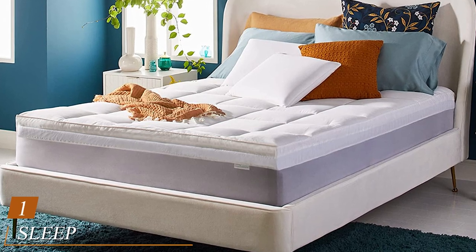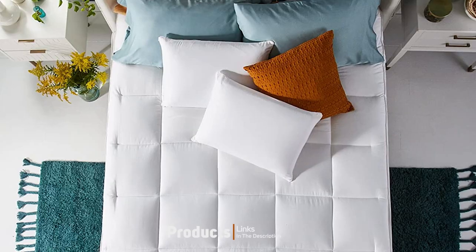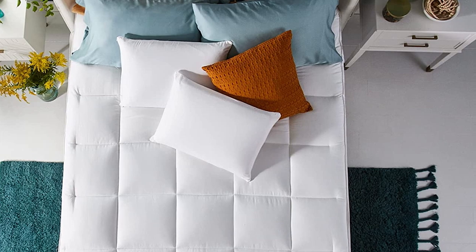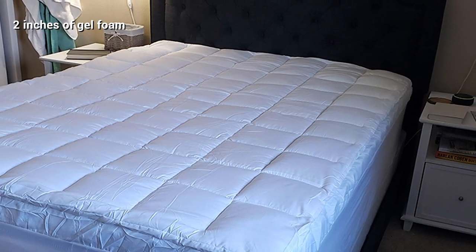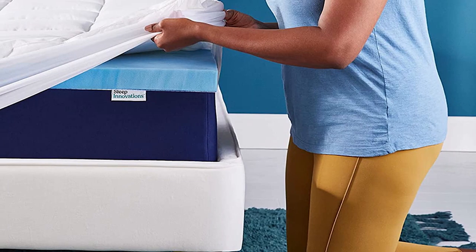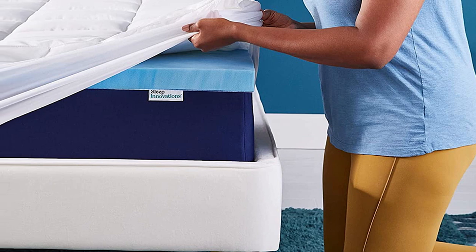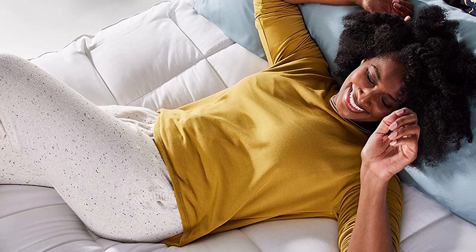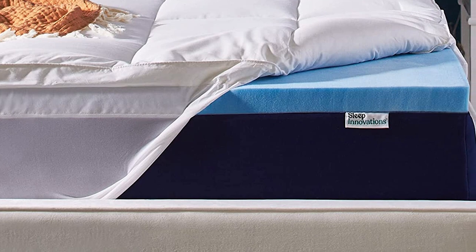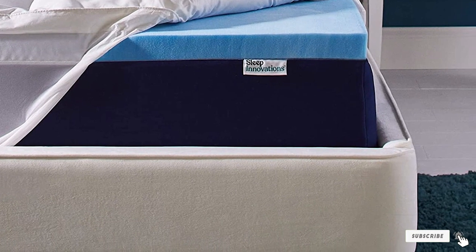At the first position of our list, we have the Sleep Innovations Gel Memory Foam 4-inch Dual Layer Mattress Topper. This truly unique two-layer topper features fluffy fiber filling and two inches of cooling gel memory foam, topped off with a soft quilted cover. It's completely machine-safe for both washing and drying, making it convenient to maintain and clean. The USA-made topper stays put when moving around or getting in and out of bed. While it doesn't come with a cover, it fits well under fitted sheets. It comes in twin sizes all the way to California King, and includes a generous 10-year warranty.